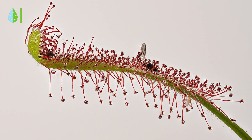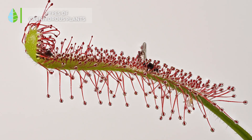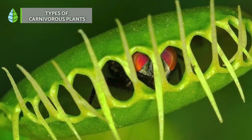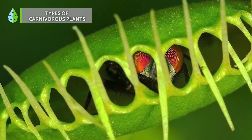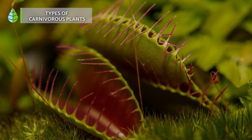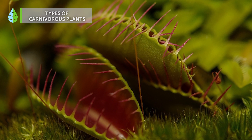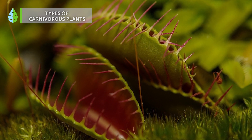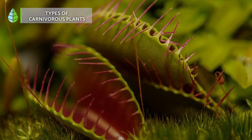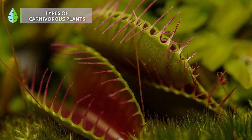Carnivorous plants are categorized into three main types based on how they capture their prey. Snap-trapping plants are the most widely recognized carnivorous plants. They emit nectar to attract their prey. When an insect or creature touches the inside of their leaves, the leaves rapidly snap shut, trapping the prey. The leaves close only when the prey makes contact at least twice, to avoid mistakenly reacting to a drop of water, for example.